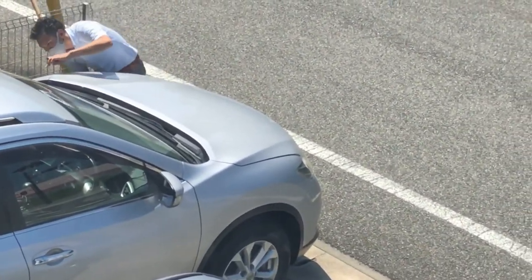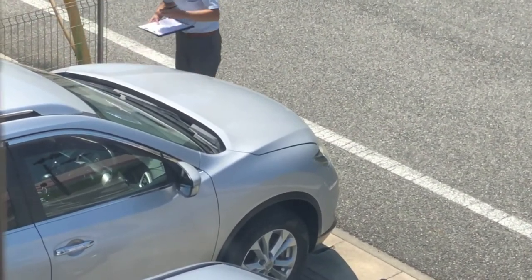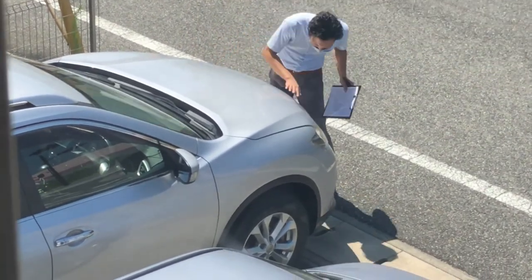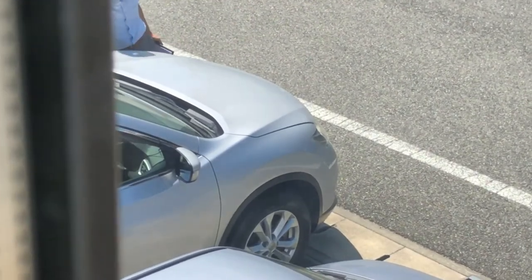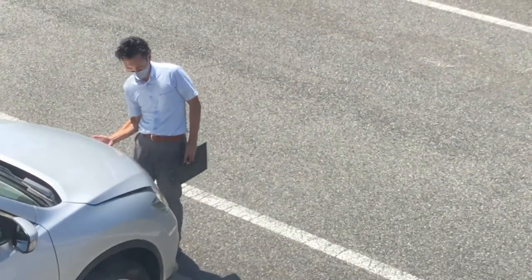My advice to you is to never tell the appraiser how much you want to sell the car for first. Wait for the appraiser to finish doing the appraisal, then decide if you want to sell it to them for that price or not. Note that an appraiser will take about an hour to do the full appraisal, and the good thing is it's free of charge.